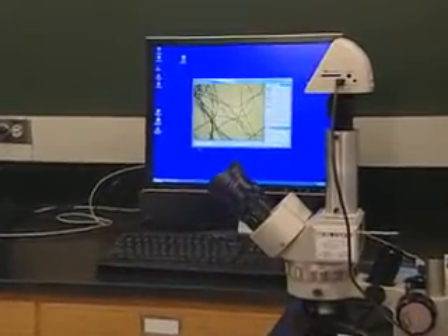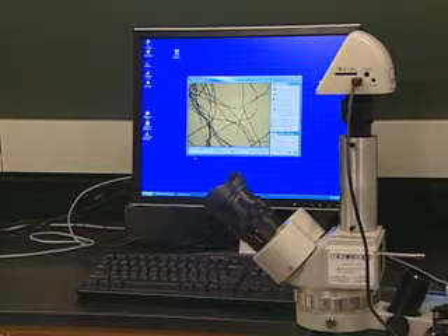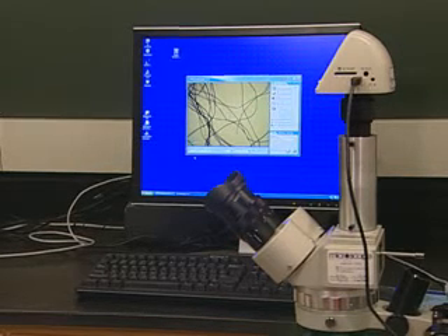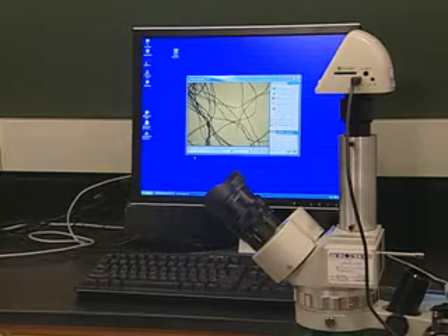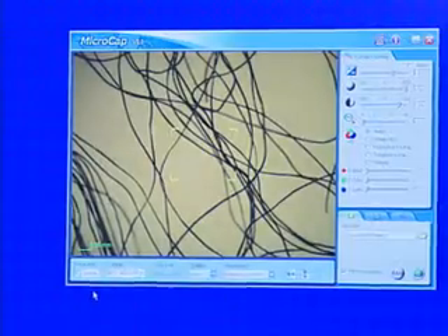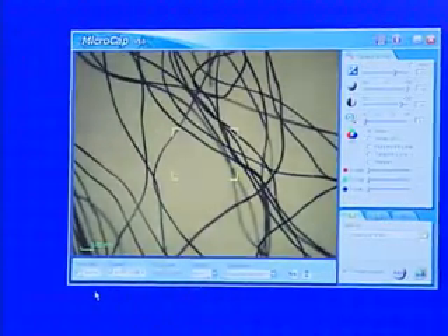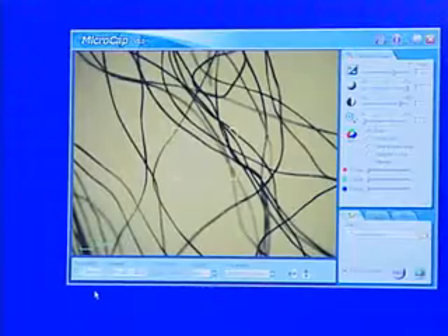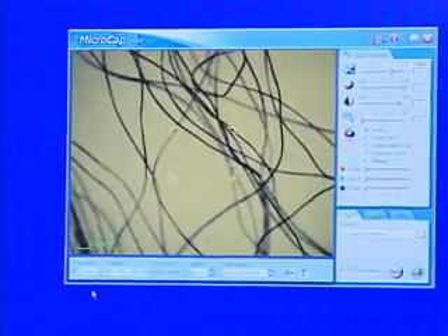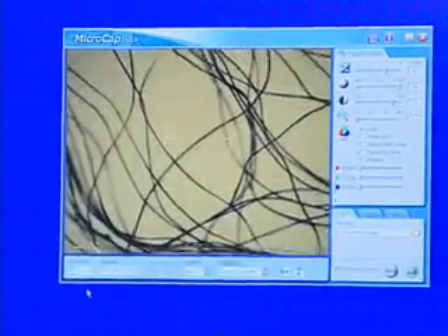Microscopy can be used to identify fibers by their cross-sectional and longitudinal shapes. Cotton, for example, has a kidney or kidney bean shape, and its longitudinal configuration is one of convolutions or twists. Typically, a yarn will be removed from the fabric and analyzed. The entire bundle may be examined as a cross-sectional dissection, and for the longitudinal direction, individual fibers are removed and examined under the microscope.